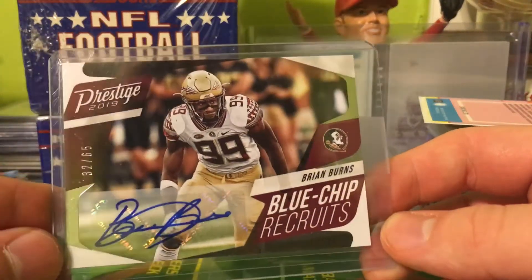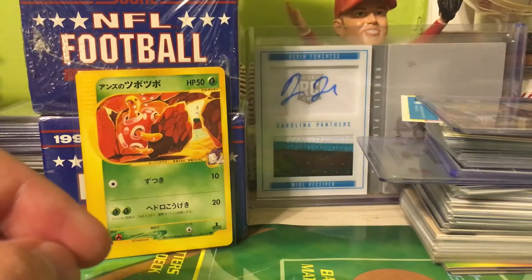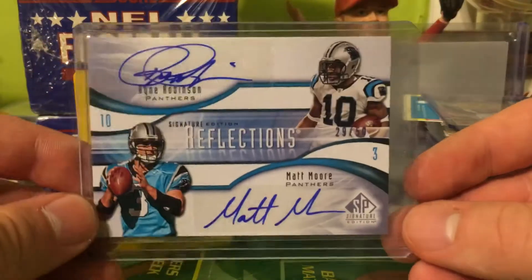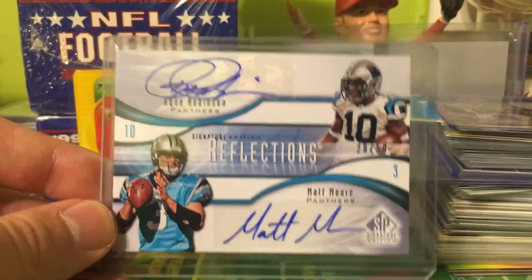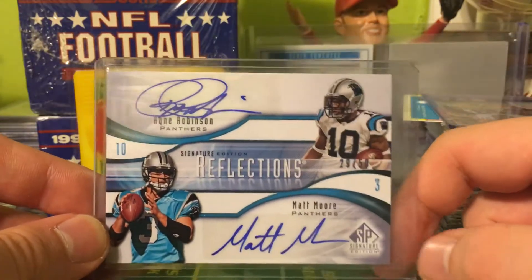Out of 66, this Blue Chip Recruits rookie autograph of Brian Burns. Also this beautiful dual autograph of Matt Moore and Ryan Robinson — he actually follows me on Instagram, Ryan, so that's pretty cool.